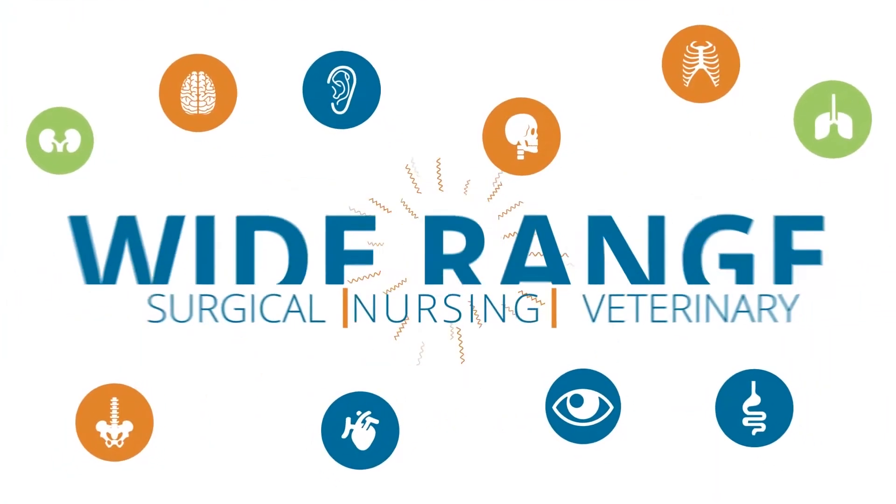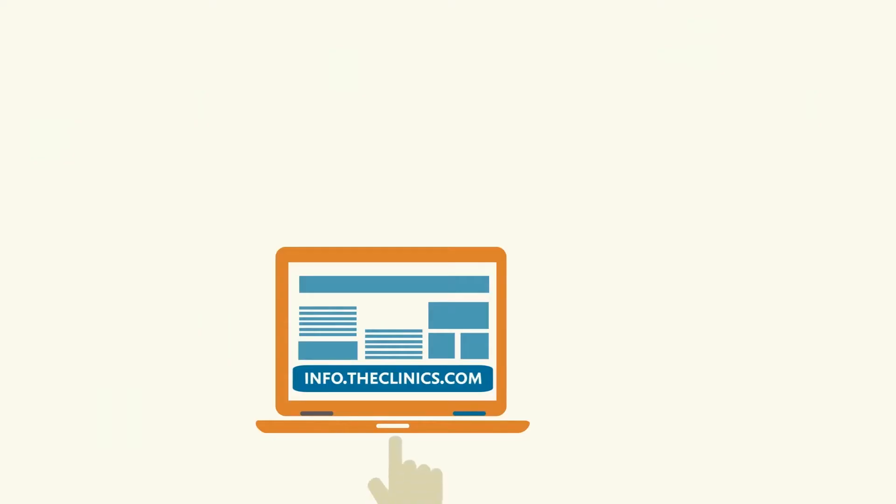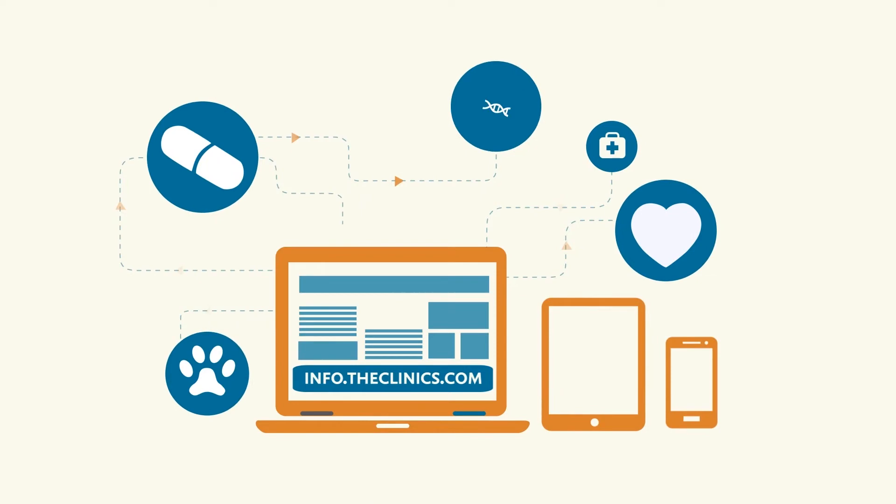The Clinics portfolio covers a wide range of medical, surgical, nursing, and veterinary specialties. There is something for every clinical and academic pursuit in human and animal health sciences.